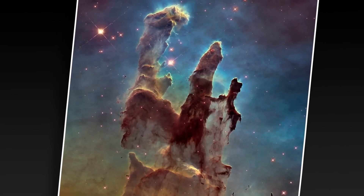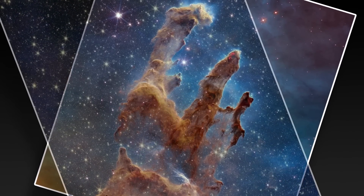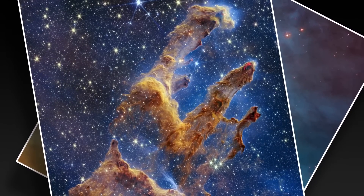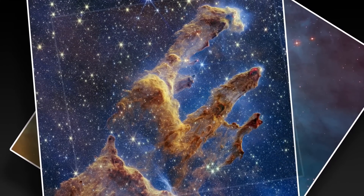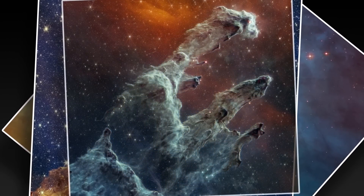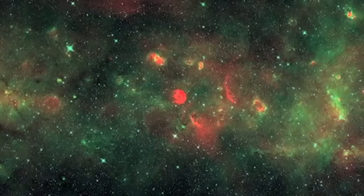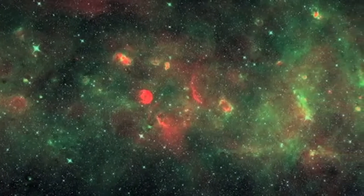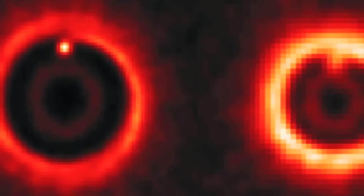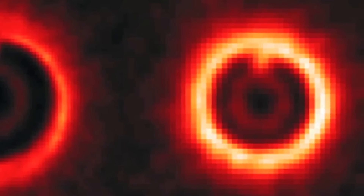Thanks to JWST, we're getting an amazing view of the early universe. We're able to see through the gas and dust to see newly forming planets, because it is an infrared observatory — able to see in the mid and near infrared. We've also got other ground-based telescopes like ALMA, which observe in the microwave, revealing incredible protoplanetary disks, newly forming star systems, and lots of other observations around the universe.